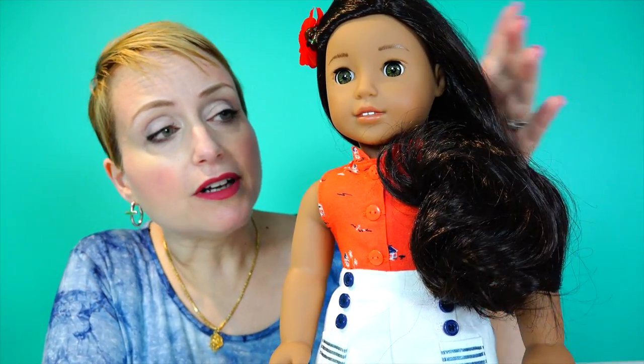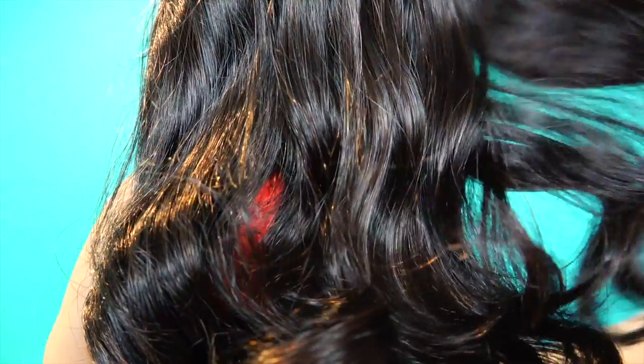Nanea is out of the box, and I'm on this side of the camera today because I want to be close to her. She is beautiful and her hair is gorgeous. American Girl hair comes out of the hair net and it is just silky. Look at this hair — I love love love her hair so much.